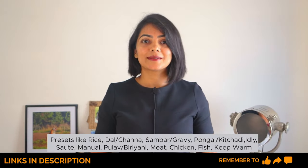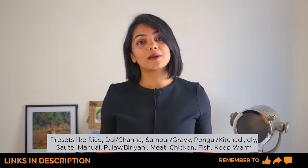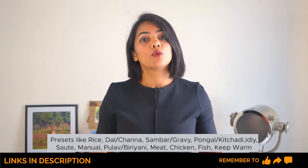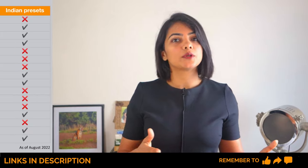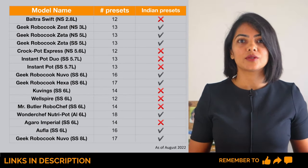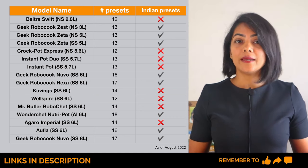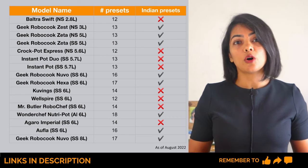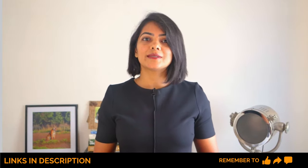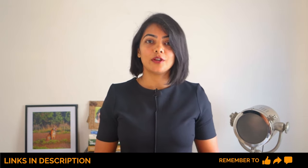Now let's talk about presets. Presets are useful for frequently cooked dishes. If you are following a custom recipe, you would need to adjust the time to that provided in the recipe. Most of these models have many presets — between 12 and 18 — but only a few have presets for Indian dishes. All the Geek Robocook models, Wonderchef Nutri-Cook, and the Ofla model have presets for Indian dishes. Others have generic presets like rice, bean, and porridge, which can be customized for Indian dishes.